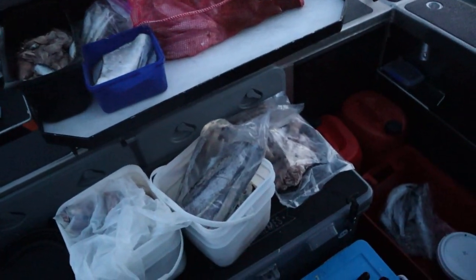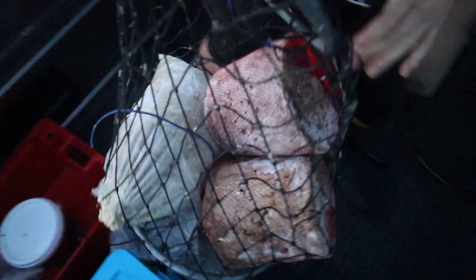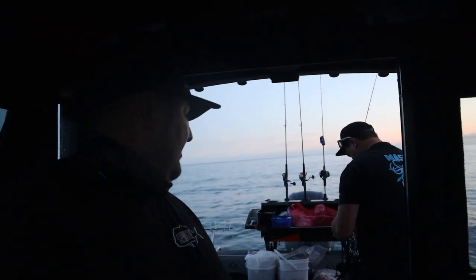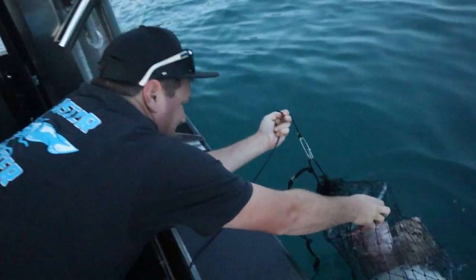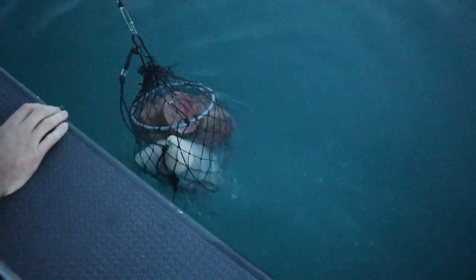We've also cleaned out our bait freezers — both of ours — and we've got so much chum, burly bait. Shane has just deployed three burly bombs: a five kilo burly bomb and two 3.5s. Probably gonna blow my cage apart Shane. If not, the sharks are gonna come for that. That's impressive man.